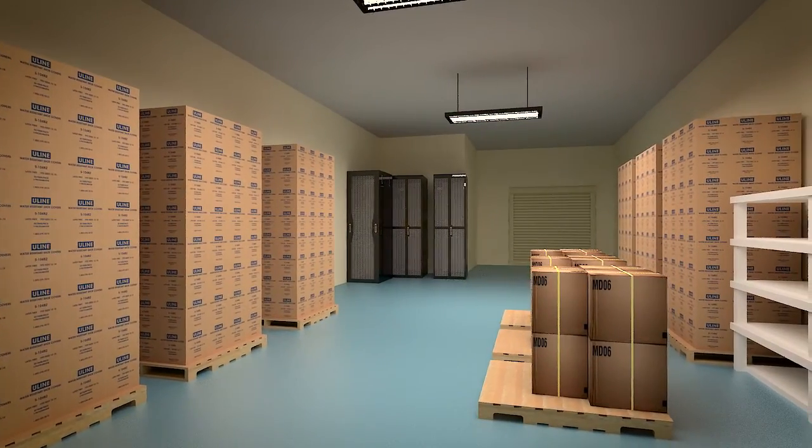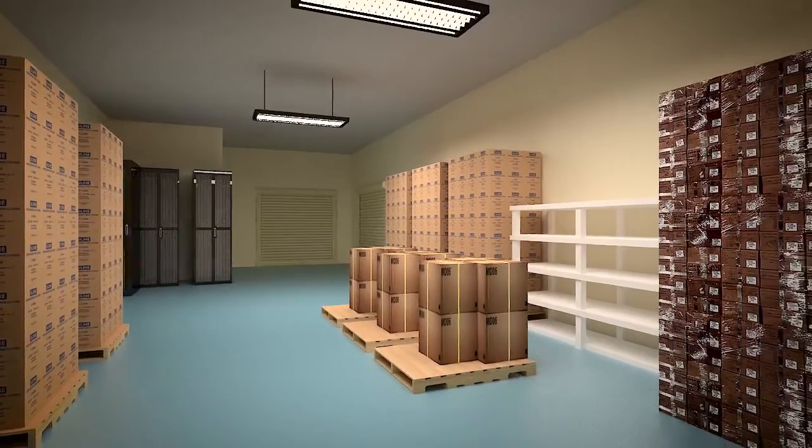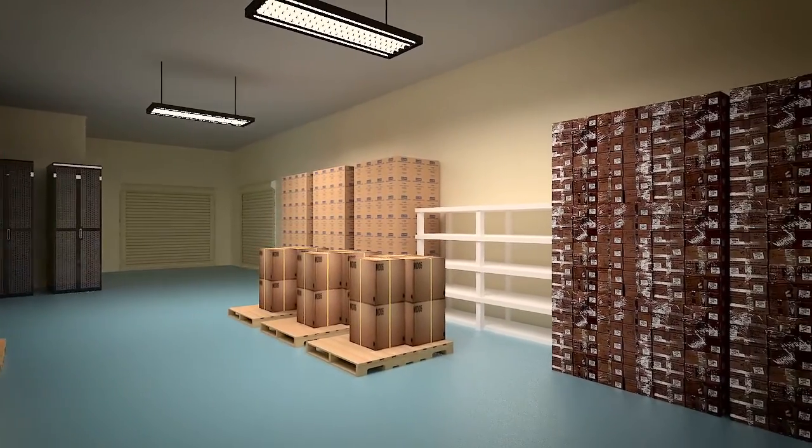To ease your logistics planning, there's 24-7 shipping and receiving, staging space, and short-term and long-term storage options.